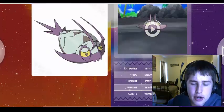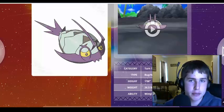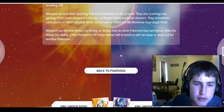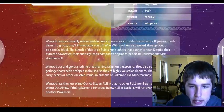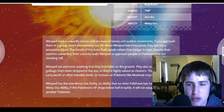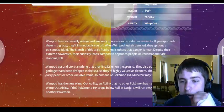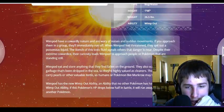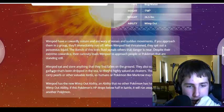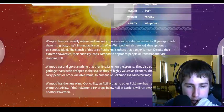The Turnabout Pokemon, Bug and Water type. I watched a theory by a YouTuber yesterday about how this Pokemon shares a lot of similarities with Kabuto and Kabutops — so maybe it'll evolve into something really awesome. Its ability is Wimp Out. Wimpod have a cowardly nature and are wary of noises and sudden movements. If you approach them in a group, they will immediately run off. When Wimpod feels threatened, they spit out poisonous liquid. The stench of its toxic fluids signals others that danger is near. Despite their extreme cowardice, their curiosity leads Wimpod to approach people or Pokemon that are standing still.